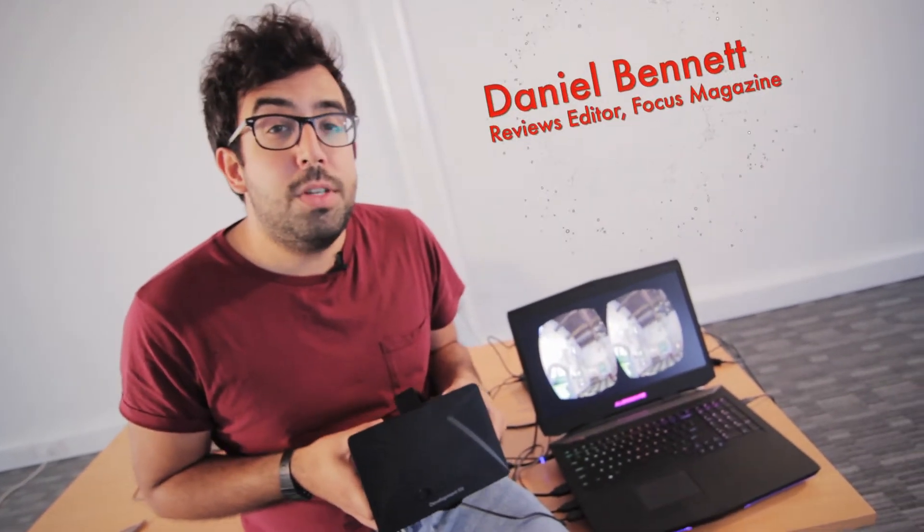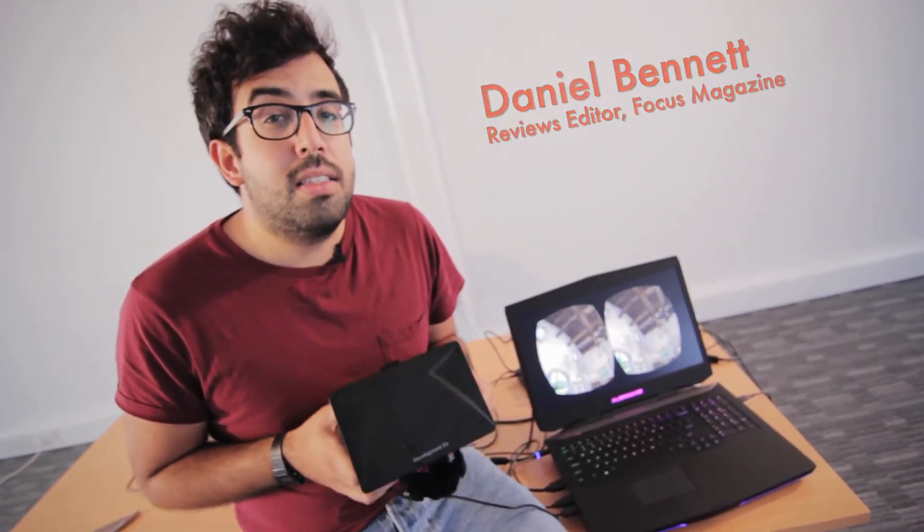Hi, I'm Daniel Bennett, Reviews Editor for Focus Magazine, and today I've got a hold of something very special indeed: the Oculus Rift Virtual Reality Headset.